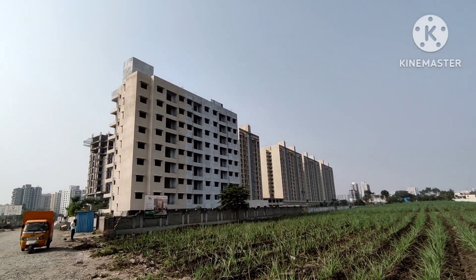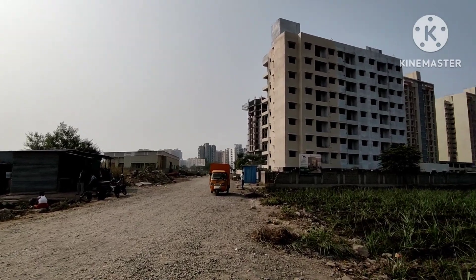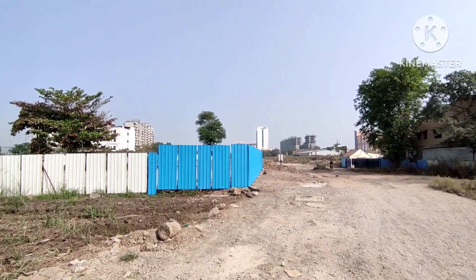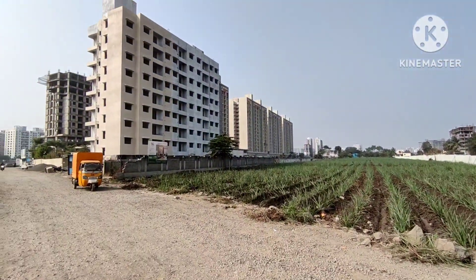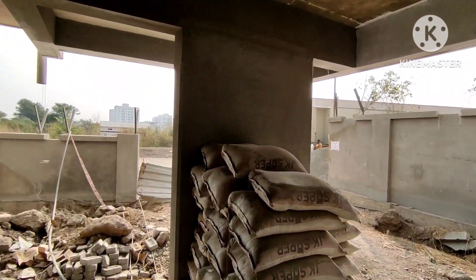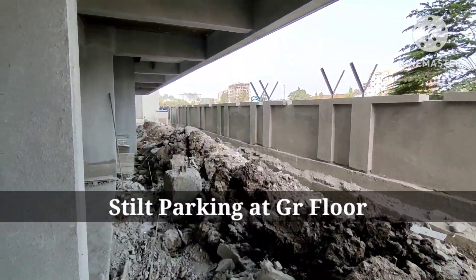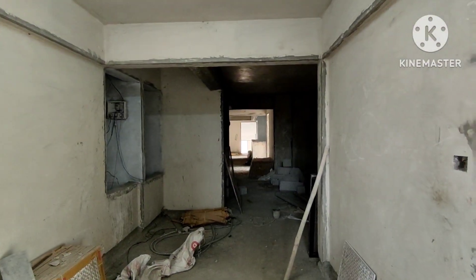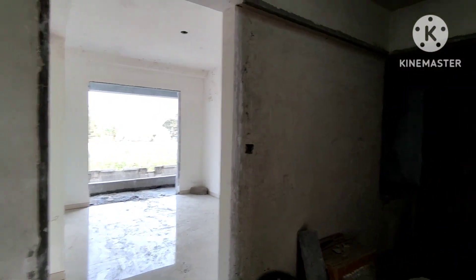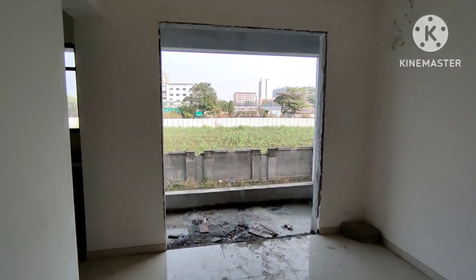The main road is about 400 to 500 meters away. Here is the lobby. Here is the 2 BHK, and the front is the 2 BHK. Here is the 2 BHK hall with balcony.